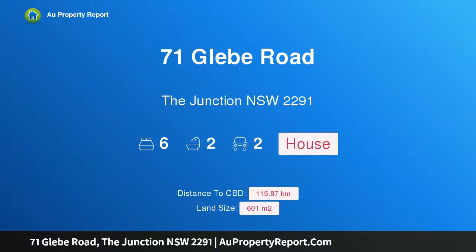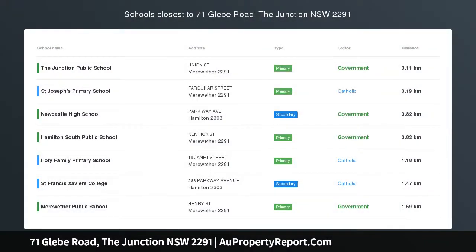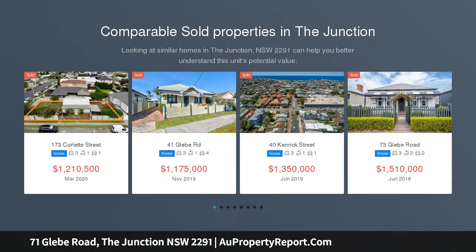Hi, I am glad to introduce property 71 Glebe Road, The Junction, New South Wales 2291. Two outstanding homes on one block in the heart of The Junction, providing everything on a multi-generational family or a student investor's wish list.